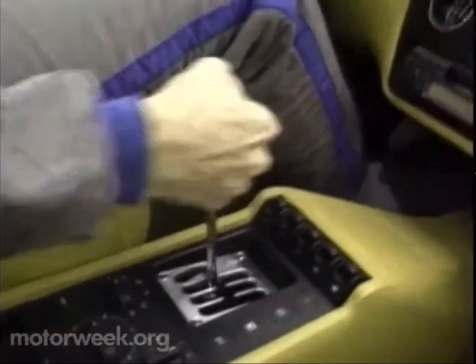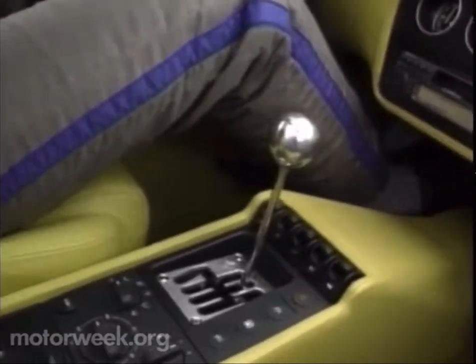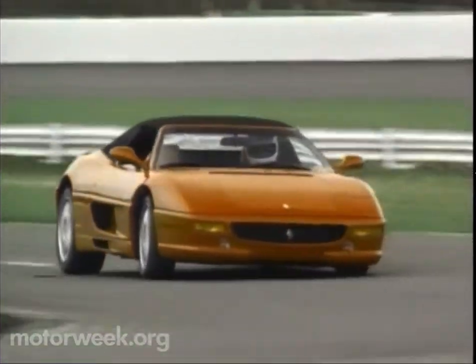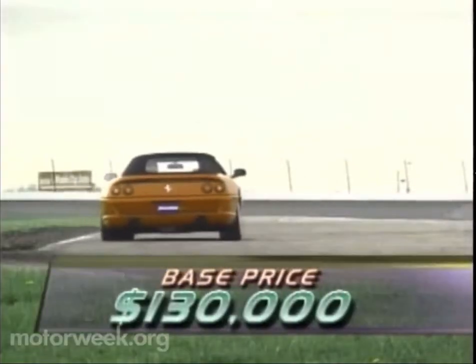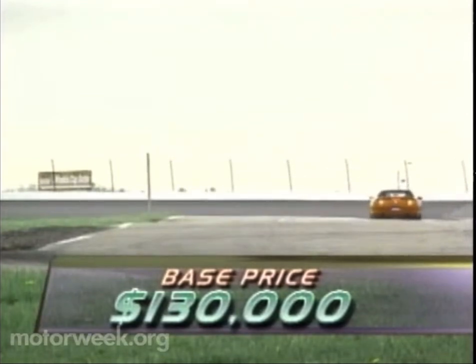Even rowing through the gated gearbox is easier now, thanks to a slicker action and more positive clutch engagement. The addition of a sixth gear should make gobbling up your favorite road more economical too. And with a base price of $130,000, you may need to save those gas pennies as you race from pump to pump.